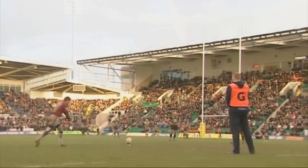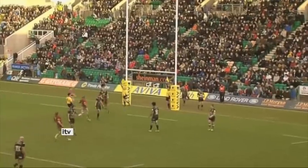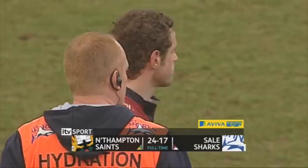But with the last kick of the game McLeod kept his nerve to score from distance. Northampton then maintain their playoff quest. Final score: Northampton 24, Sale 17.